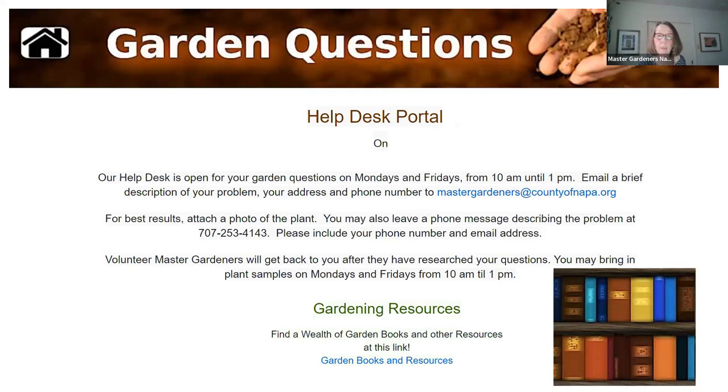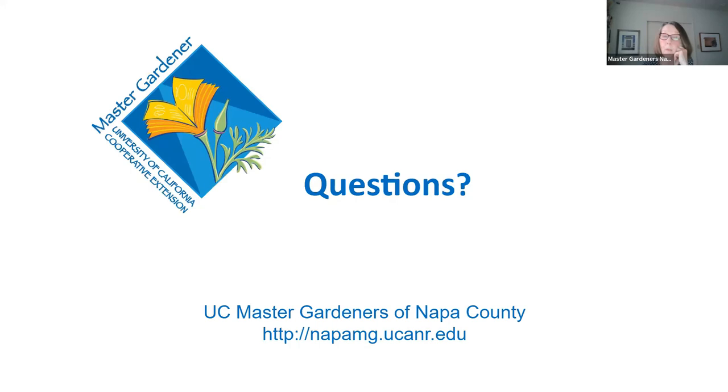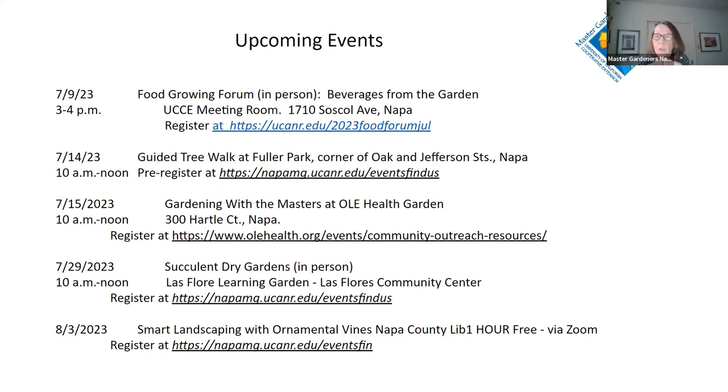We said several times tonight — call the help desk. Here's the information: we're open Monday and Friday from 10 a.m. to 1 p.m. For best results, send a photo of the plant you're questioning, or the weed, insect, or whatever you're questioning. If you call, please leave a phone message and describe the problem, and leave your phone number and email because we're more than likely going to need to ask you questions about the environment in which you're observing. References will be available on the website once we post our presentation. We'll now be opening it up for questions while you can also see our upcoming events for July and early August.